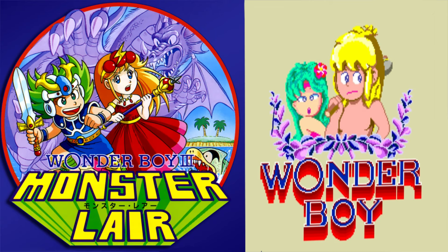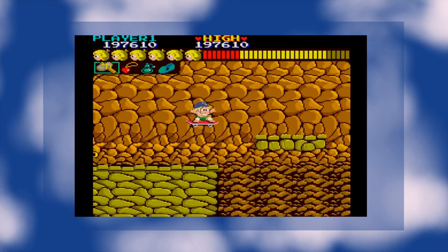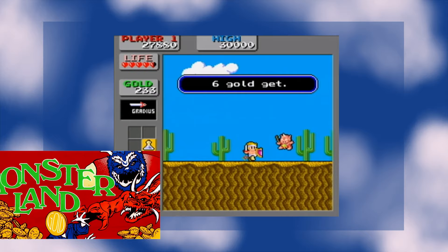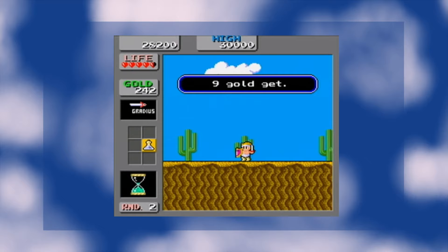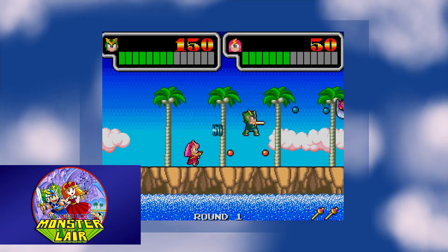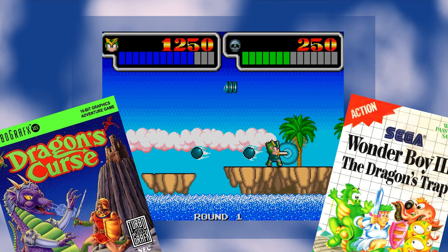I considered adding the Wonder Boy games to my original predictions but decided against it — a goof, because here are all three Wonder Boy games developed for the arcade as Sega publications. Wonder Boy is essentially the same game as Adventure Island if you're familiar with that Hudson Soft line. Wonder Boy in Monsterland was also a launch title for the PC Engine, though it was completely reworked as a licensed game for the Bakuramon animated series and its eponymous snack products.